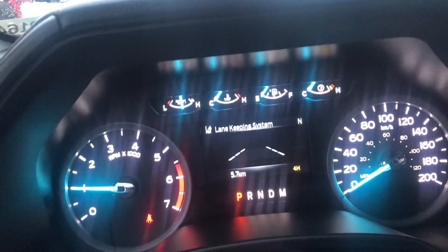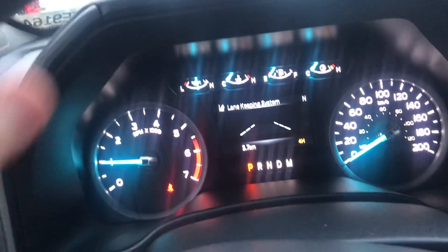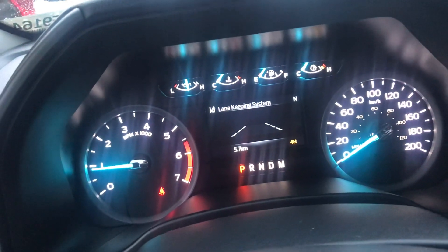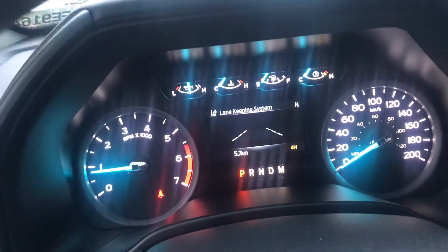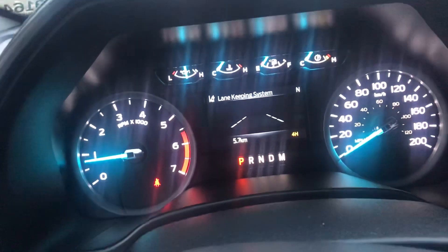You can scroll through engine hours, lane keeping assist — and lane keeping is pretty cool. If you ever start to drift out of your lane you'll feel a little buzz in your steering wheel, and it can actually pull you back into the lane if it needs to. Really cool feature.